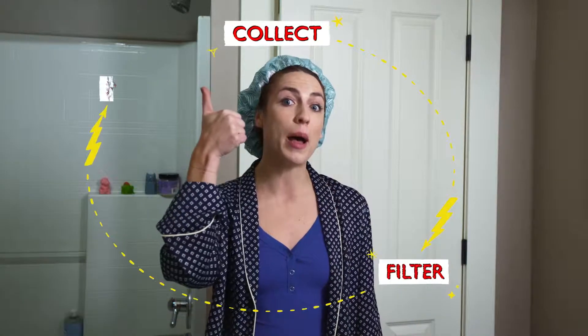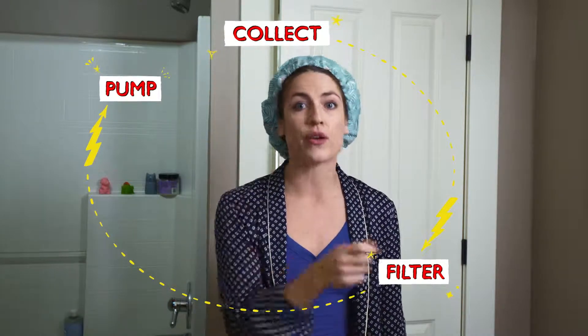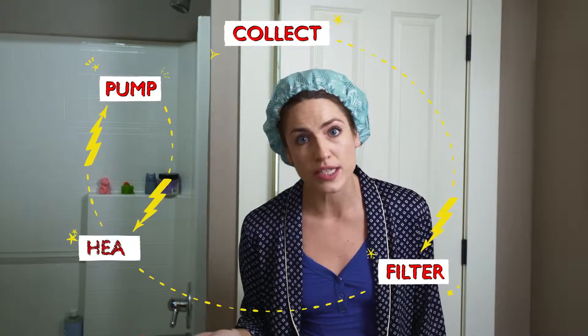Hey guys, Caitlin here. We all know that water in your house costs money. But why? It uses power to collect it, filter it, and then pump it into your house, and then there are the energy costs to heat it once it's in there.